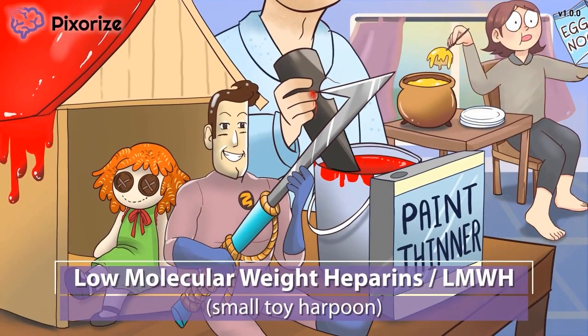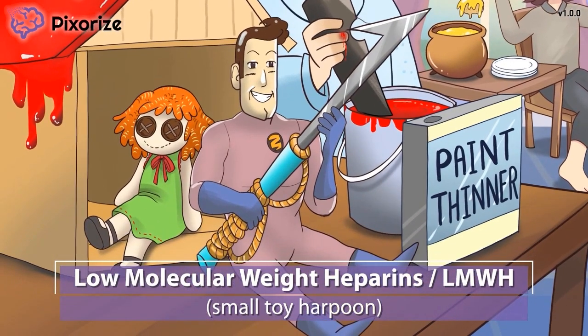It's the holiday season and the parents are putting the final touches on their kids' presents. They must have been good this year. Let's take a closer look at their presents. For the boy, an action figure with a little toy harpoon. If you've seen our video on heparin, you'd know that a harpoon is our recurring symbol for heparin — it's the heparin harpoon.